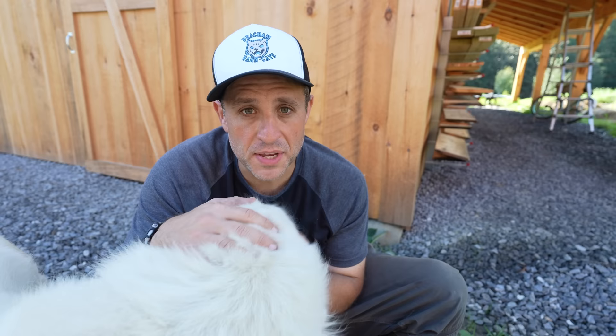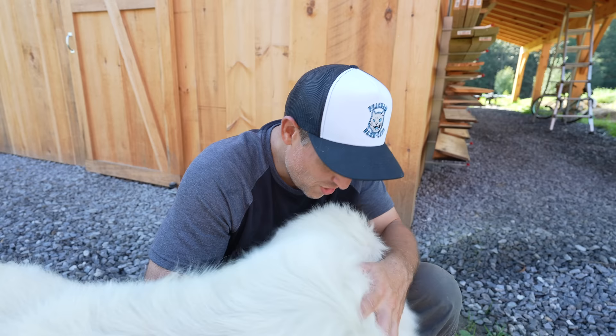Thanks for watching, everybody. And thanks for being such a good, snuggly dog, Toby Dog.